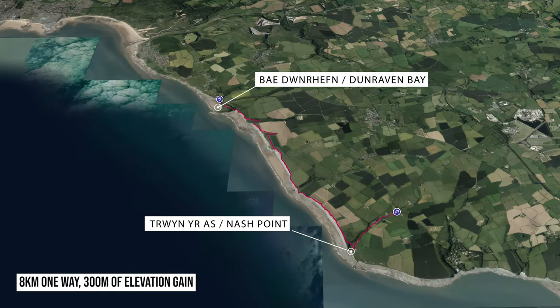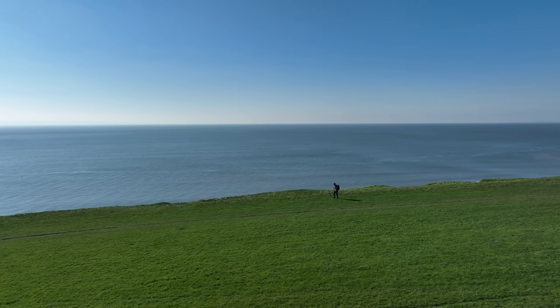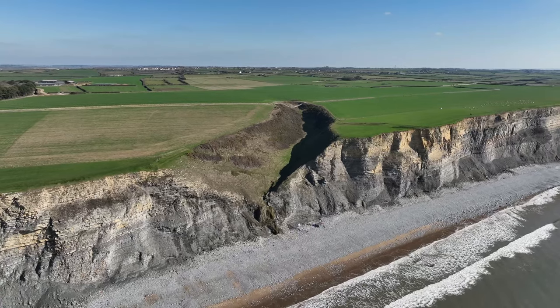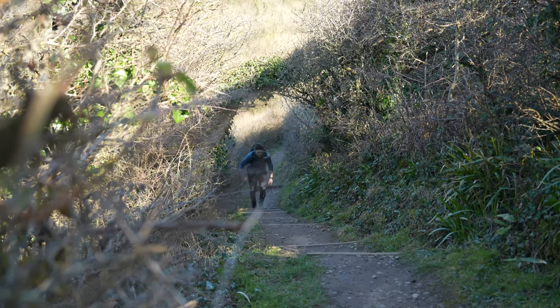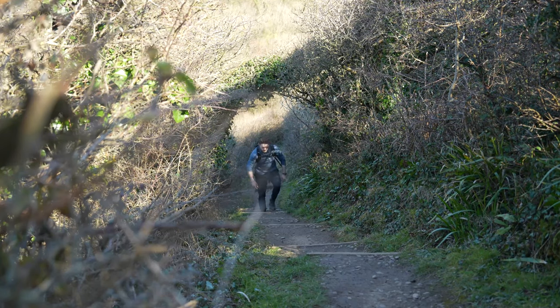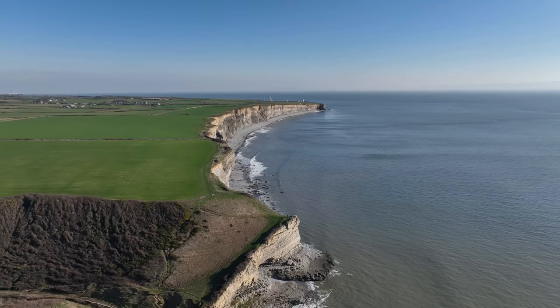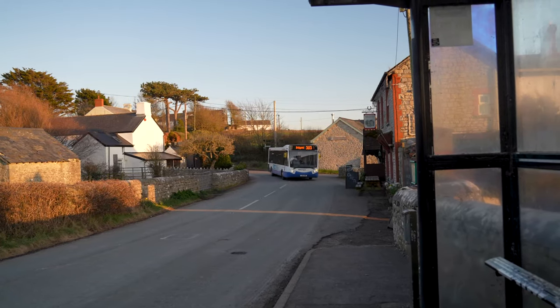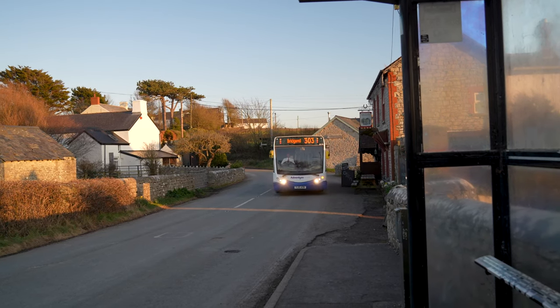This moderately challenging walk is eight kilometres one way and involves 300 metres of elevation gain. Although large parts of the walk are across the flat cliff tops, the route does drop into several short but steep bays which some people may find slightly challenging. The great thing about this walk is that you can turn around or bail out at several points, and once you reach the end, you can catch the hourly public bus back to Southern Down.